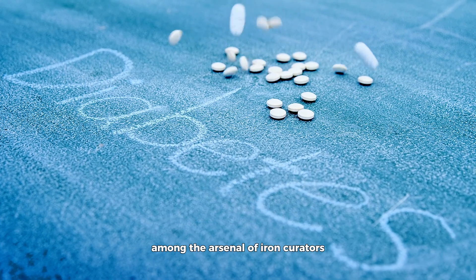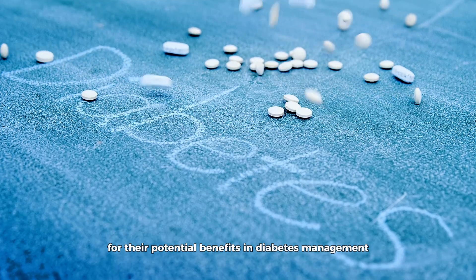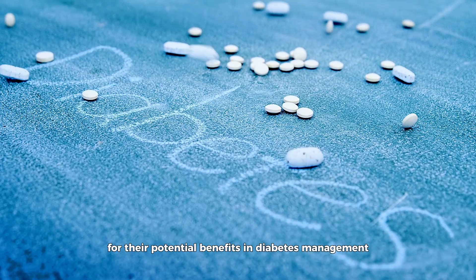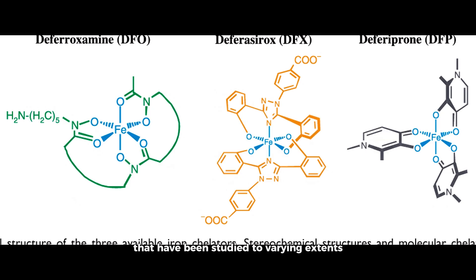Among the arsenal of iron chelators, a few have been spotlighted in research for their potential benefits in diabetes management. Deferoxamine, deferiprone, and deferasirox are three pharmacological chelators that have been studied to varying extents for their ability to manage iron overload and its implications in diabetes.